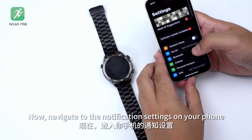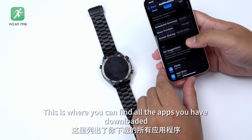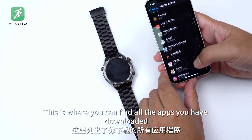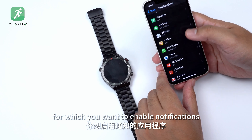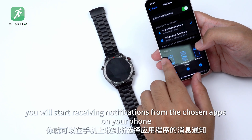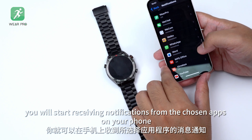Now, navigate to the notification settings on your phone. This is where you can find all the apps that you have downloaded. Select the apps for which you want to enable notifications. Once you've done that, you will start receiving notifications from the chosen apps on your phone.